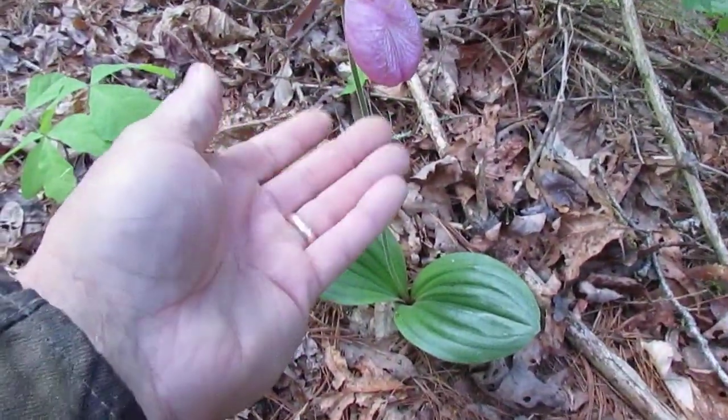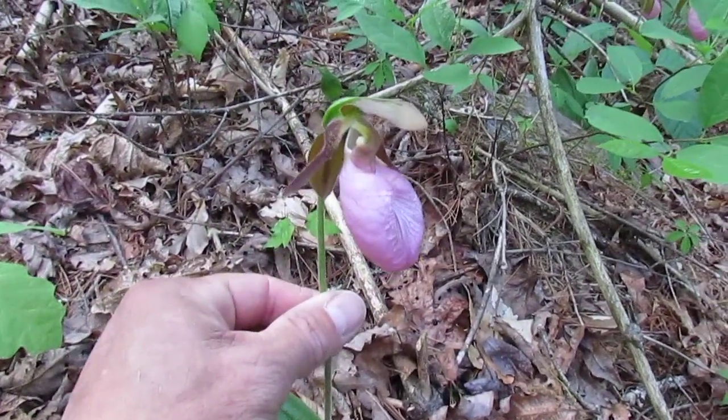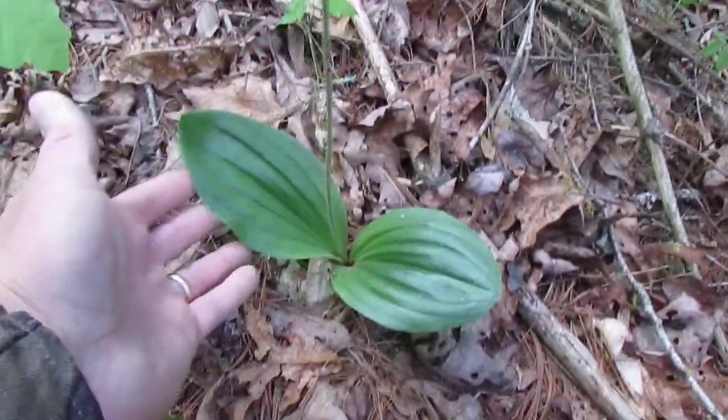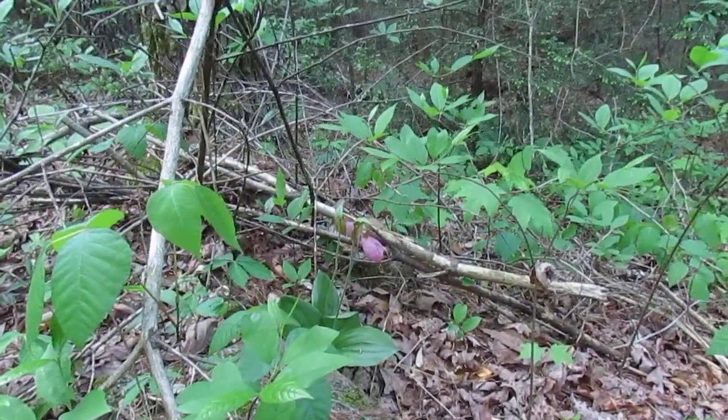See, there's one right here — just to give you an idea of the size. Isn't that amazing? See a couple of leaves here, and there's another two that are over here too.